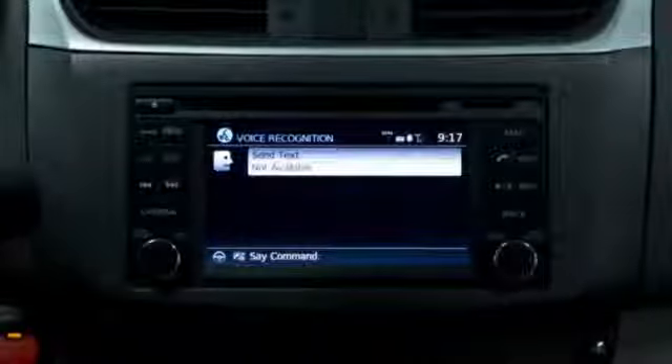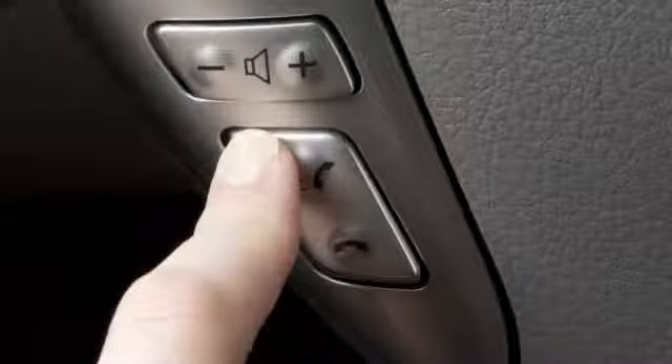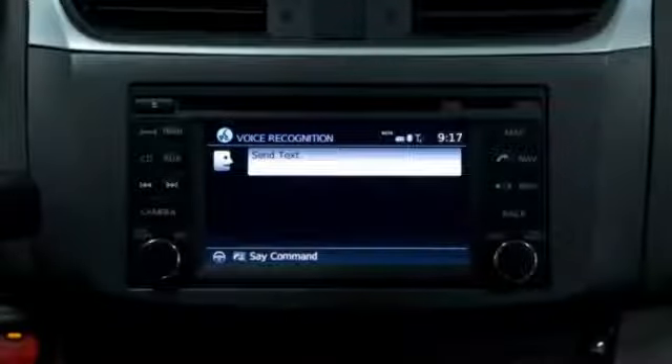To read a received text message, push the talk switch on the steering wheel and say "phone." When prompted, say "read text." The text message, sender, and delivery time are shown on the control panel display screen.